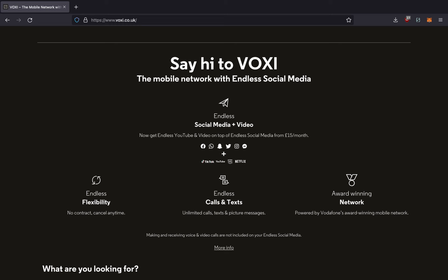That list doesn't include some of the less mainstream social media platforms like Mastodon, PixelFed, Parler, and Dab. The second drawback is that endless social media only works in the UK, so if you're roaming, you won't be able to use this benefit. Also, to have endless social media, you've got to have some general data left, meaning if you have 0GB of data left in your allowance, then you're straight out of luck.